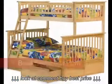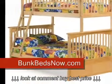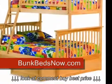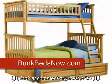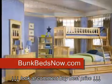Many parents choose the twin over full bunk bed to have a spare bed. This way, their child can sleep in the bottom full bed, and they have the extra top bunk that a friend can sleep on. It's much more comfortable than sleeping on the floor, and it doesn't even take up extra floor space in your room to have this extra bed.